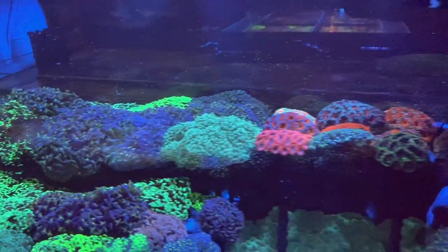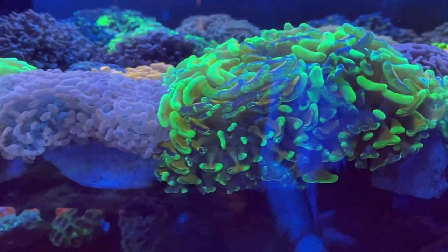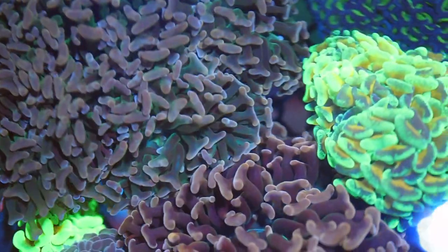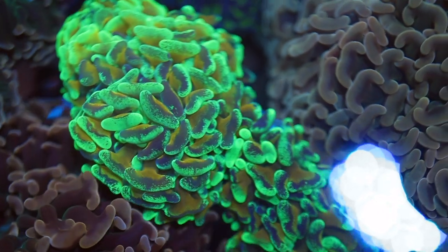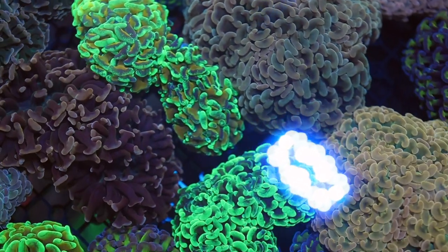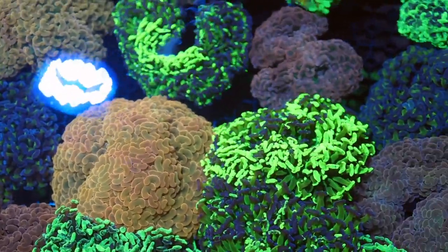Not wanting to move on from the hammers too quickly — there's so much to take in. Getting in close on those yellow stems — they're so pretty. If anyone wants this hammer, come and see Reef Factory at Reefstock. And it's not like everything here is on hold for Reefstock — there are probably around a hundred hammers on the website right now.